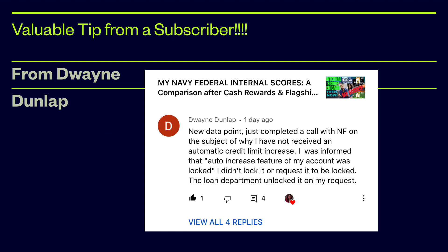Here is a very important and relevant tip from one of our subscribers, Dwayne Dunlap. Dwayne, I thank you so much for this information — I wouldn't have known about it and wouldn't have called NFCU if you had not mentioned this in your comment. On my video about the Navy Federal Internal Score, he commented and shared a data point: he had just completed a call with a Navy Federal rep on the subject of why he was not receiving an automatic credit limit increase.